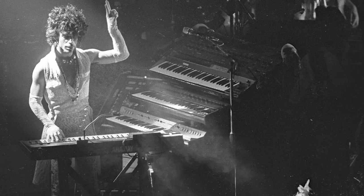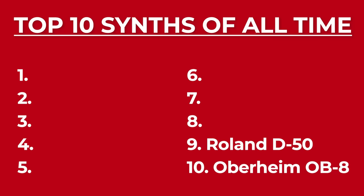In fact, this synth was used by some of the top pop artists at the time: Prince, Van Halen, The Police, Paul McCartney, just to mention a few. Next, number nine: the Roland D50.